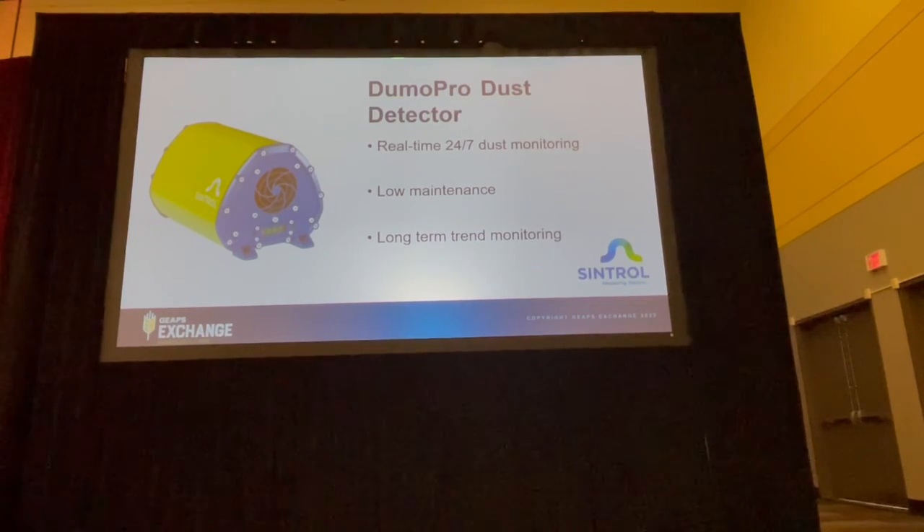We all know smoke detection, gas detection, and spark detection are common practices, and now we think we have a dust detector instrument to add to that list.